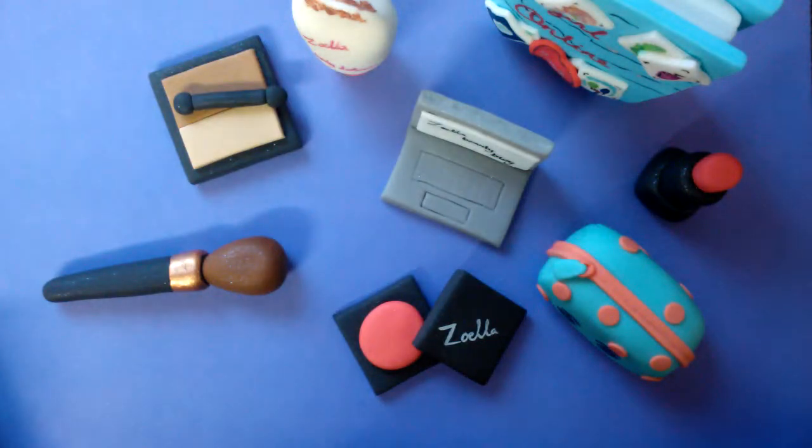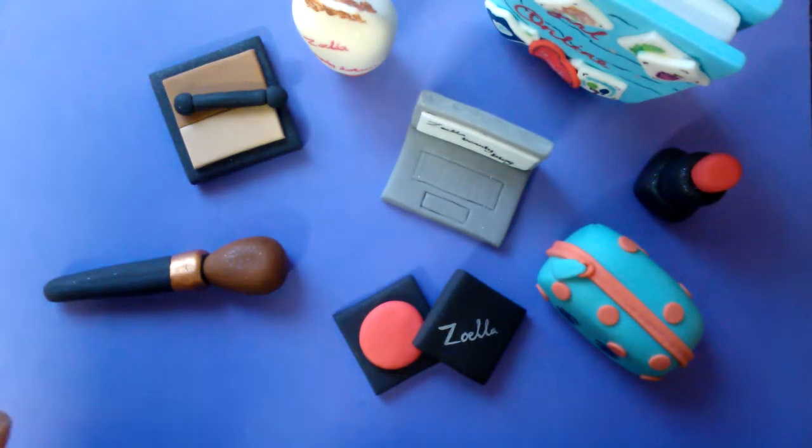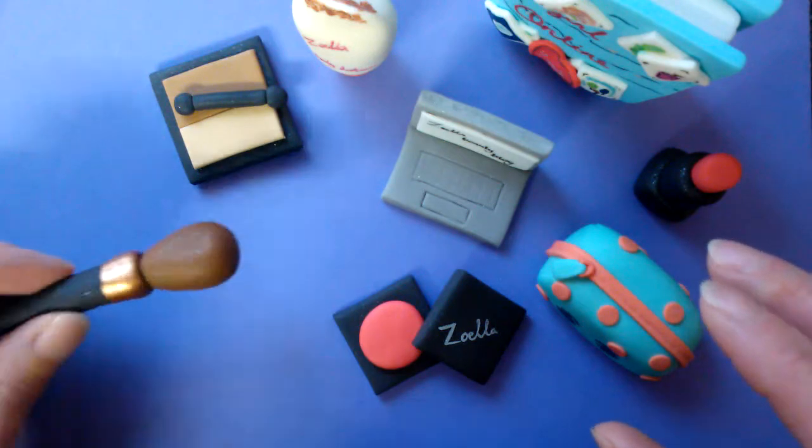Hello, I'm Karen and I own the Cake Tower and I make bespoke cake toppers. I would just like to share this set that I've actually made for a Zoella fan.